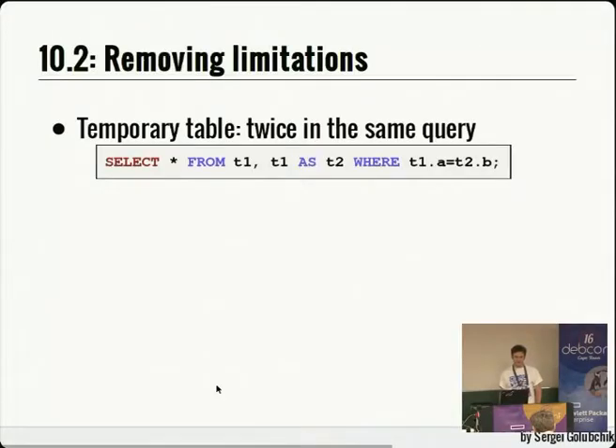About removing limitations: something MySQL has had forever. You can do a self-join on normal tables, but not on temporary tables — you cannot use the same temporary table twice in the same query, not with subqueries, not with self-joins, nowhere. It's kind of silly but that's how it used to work. We have fixed this now; starting from 10.2 this limitation is removed and you can use temporary tables just like any other normal table.